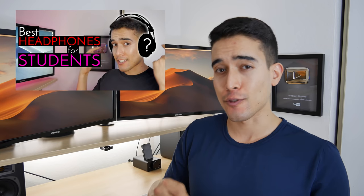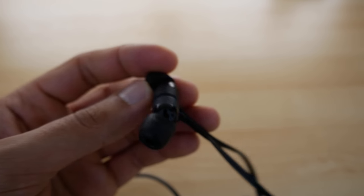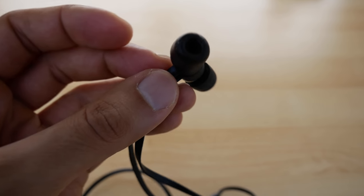Next up, music — two things. First, headphones. If you saw my best headphones for students video, you'll understand why I really like the Beats X headphones. They are wireless and use the Apple W1 chip, so if you have an iPhone they work very nicely with the entire Apple ecosystem. The great thing is they have foam tips that essentially act like earplugs — great for studying or blocking out noise without cranking the volume and damaging your ears.